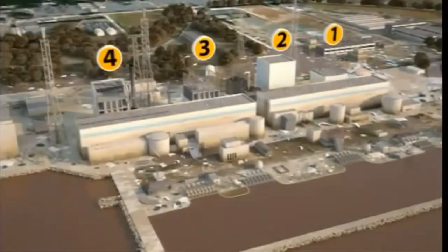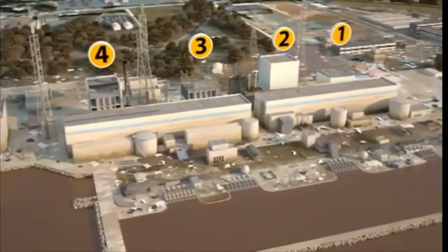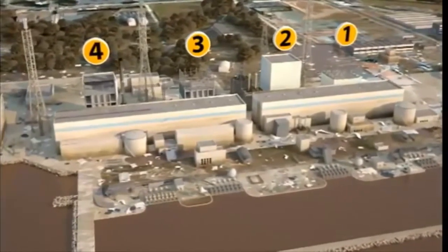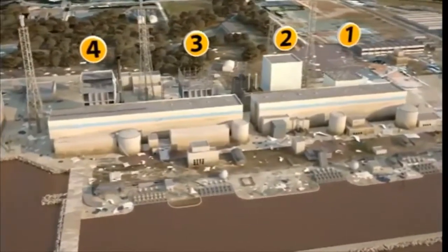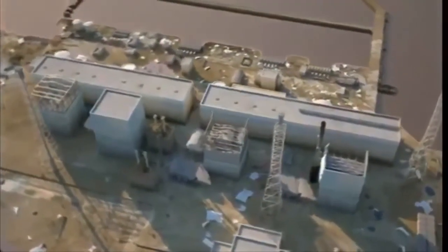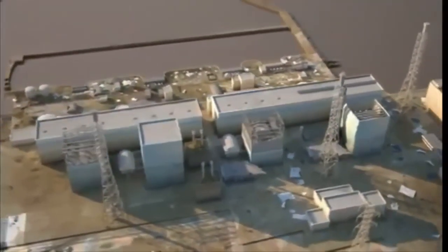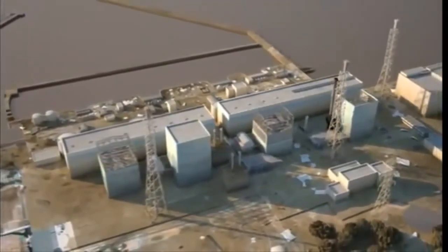Gradually, the situation began to stabilize. By the end of March 2011, freshwater had replaced seawater. In July, the reactor cooling system was again in operation in closed circuit, thereby avoiding discharges of contaminated water into the environment. In December 2011, Japanese authorities officially declared that the nuclear power plant reached the cold shutdown state, an expression used when the cooling water does not evaporate anymore and remains liquid below 100 degrees Celsius.